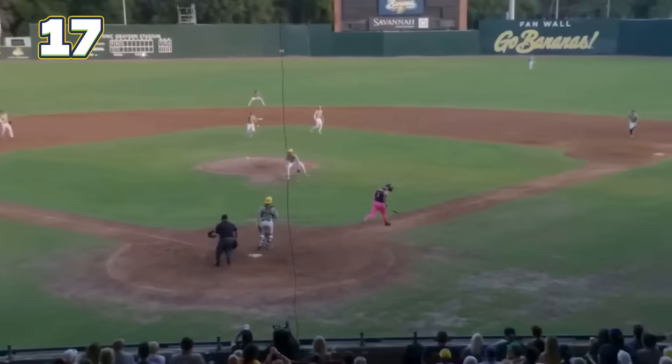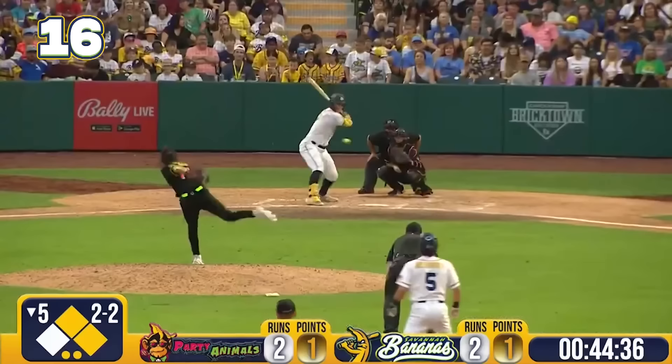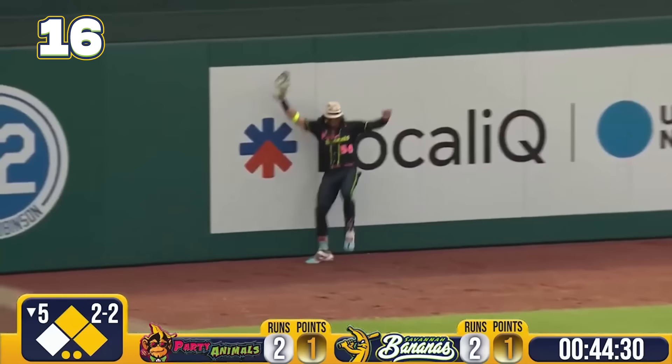Trick play! Here we go! Hike to first! Perfect! Executed trick play right there by Kyle Louise! Good pitch to him right here — he had three runs batted in in that contest!